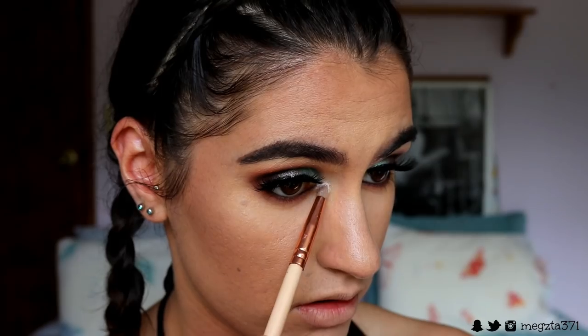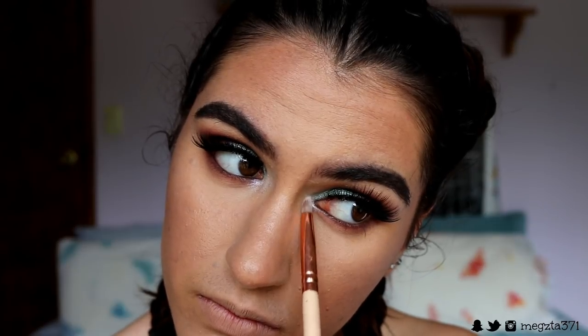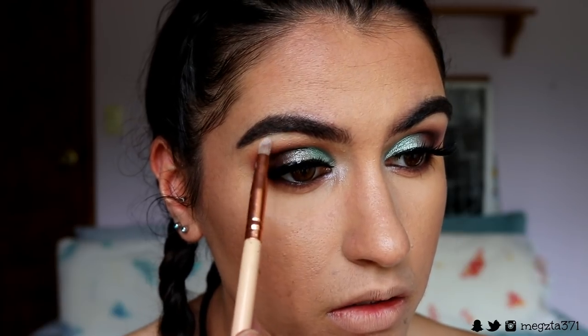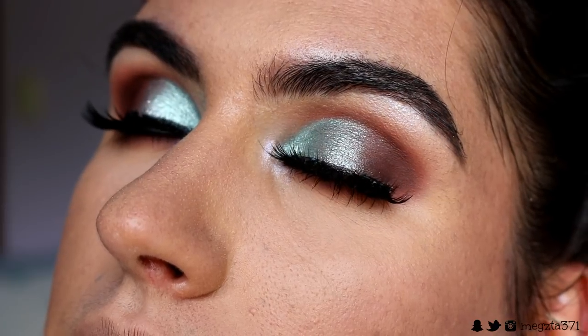For the inner corner highlight, I initially tried Tart from the Juvia's Place palette but it was a bit too pinky with this green look — it didn't contrast very well. So I'm applying Shimmer Shimmer and Ice Queen to my inner corners and brow bone instead. It's a stunning shade, Tart, it just wasn't right here — but we saved it with Shimmer Shimmer and Ice Queen. So good!